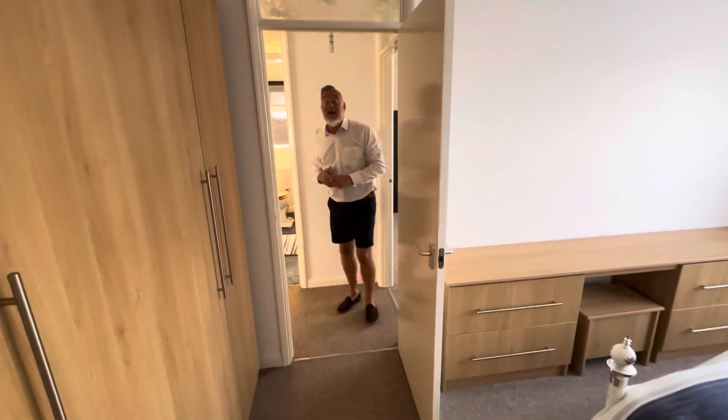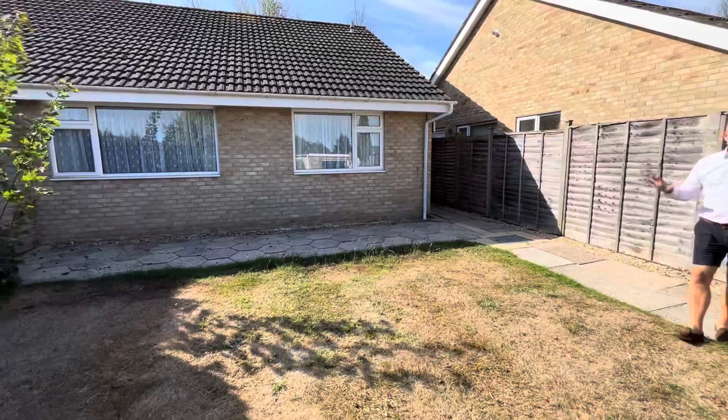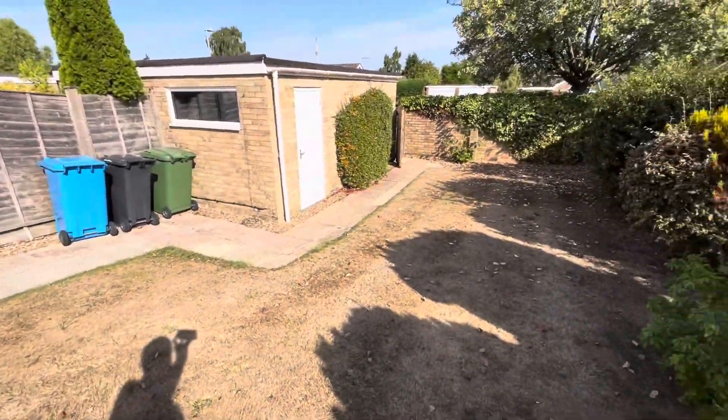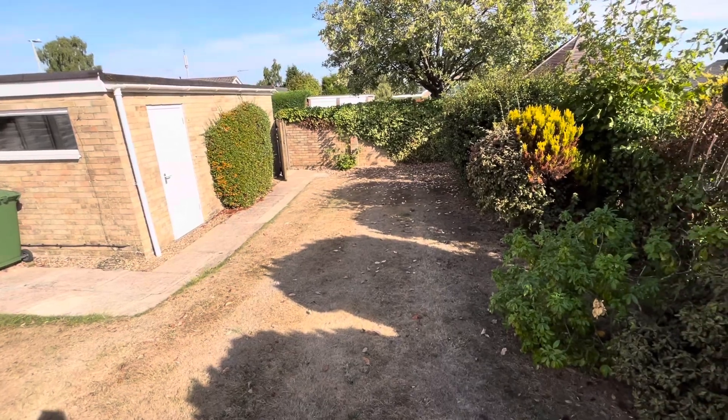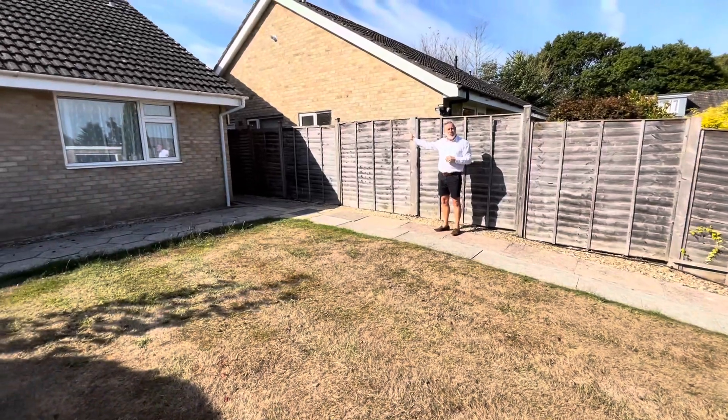And then we're going to lead you outside into the garden. We have a really good-sized garden leading down to the single garage, and you'll notice a nice sunny aspect and a rear door which leads into an entrance porch as well.